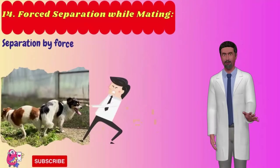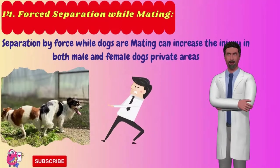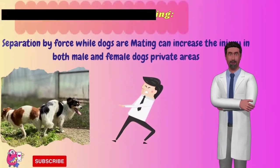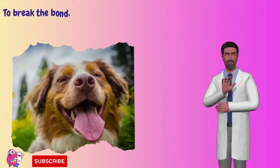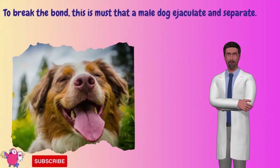Number 14: Forced separation while mating. Separation by force while dogs are mating can cause injury in both male and female dogs' private areas and leads to inflammation and swelling. To properly break the bond, the male dog must ejaculate and separate naturally.